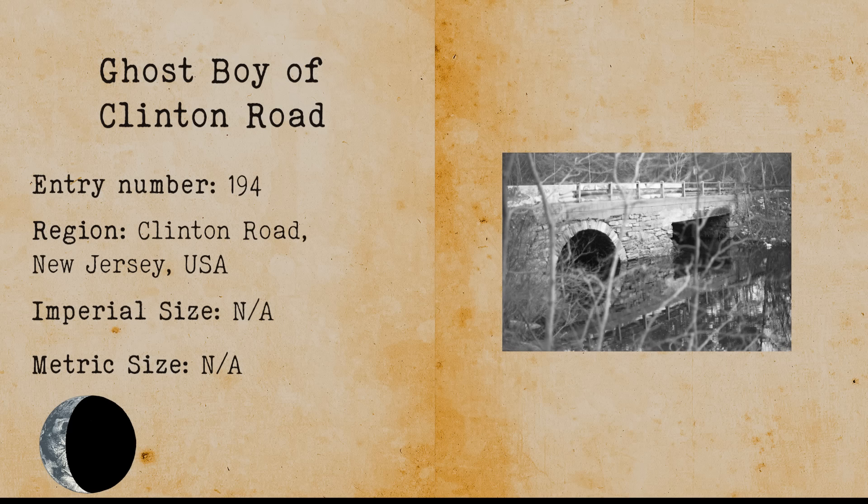Ghost Boy of Clinton Road. The Ghost Boy of Clinton Road is folklore from New Jersey. According to the legend, if you look over the bridge in Clinton Road, a ghost will push you into the water. He does this because he was run over in his life and wants to save other people.